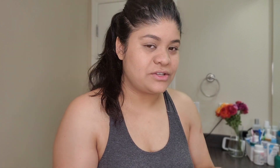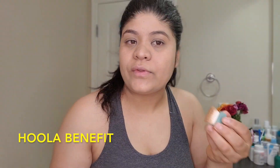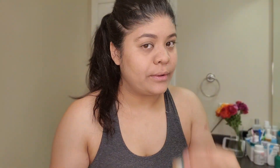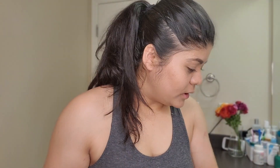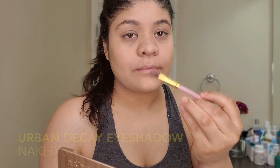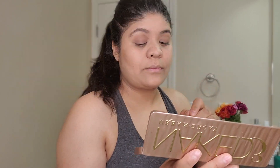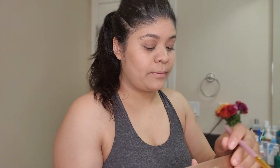I'm going to use a concealer for my eyes. It can look really heavy on the skin, so I just like to keep it light. Just a little contour — I like to go with a very light brown color. Perfect.